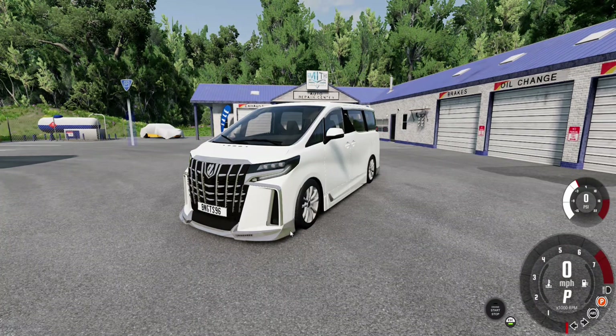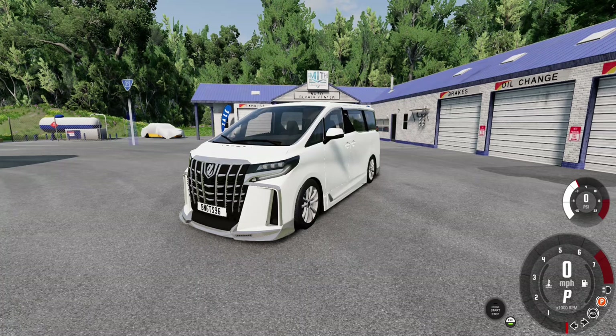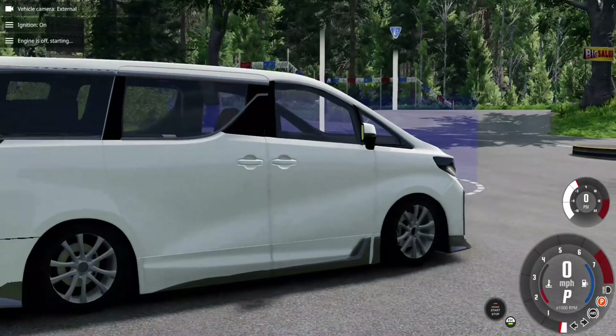In conclusion, the Toyota Alphard stands out as a luxury van. Its exterior features are sophisticated, and the interior promises comfort and convenience.